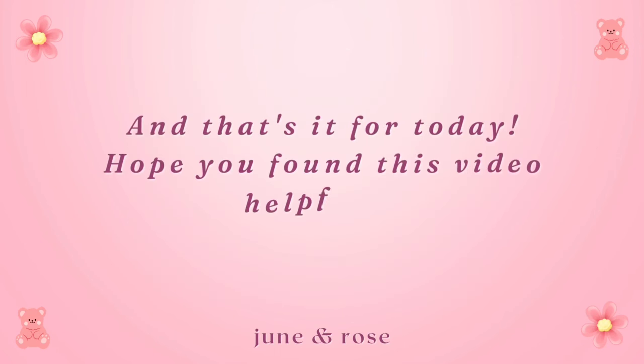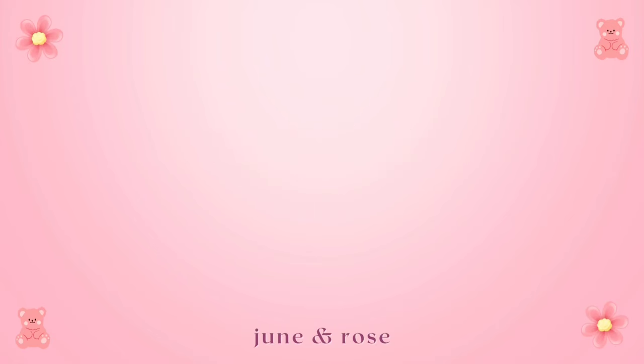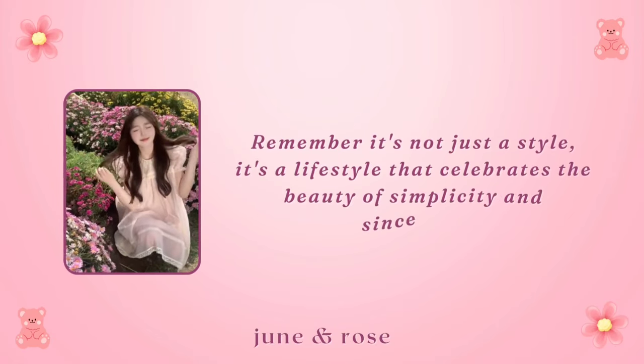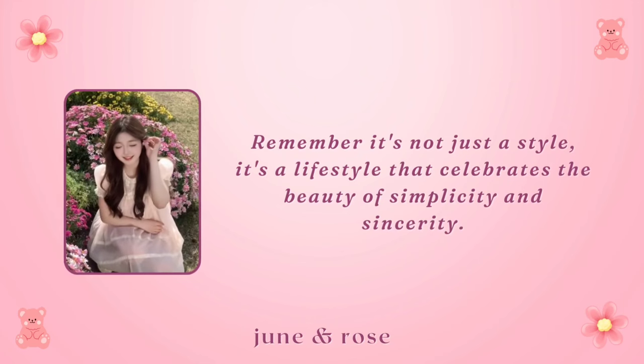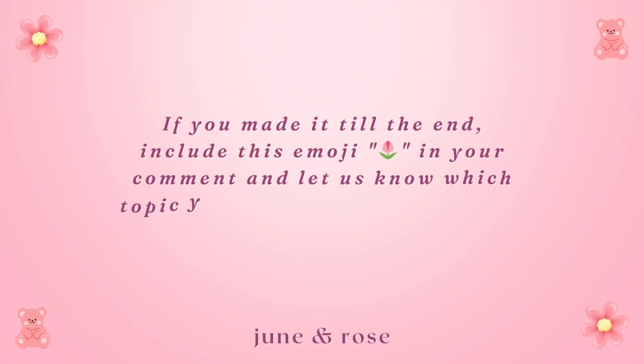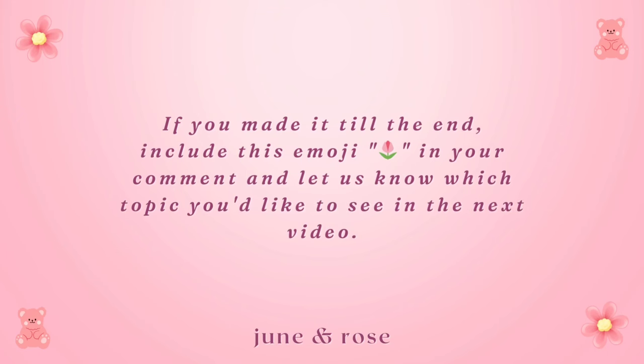And that's it for today. Hope you found this video helpful. Remember, it's not just a style — it's a lifestyle that celebrates the beauty of simplicity and sincerity. If you made it till the end, include this emoji in your comment and let us know which topic you'd like to see in the next video.